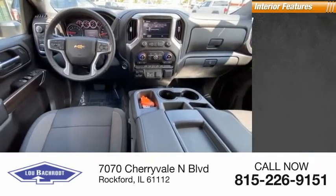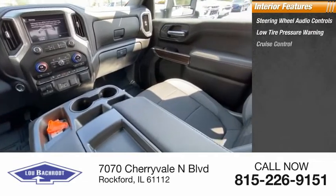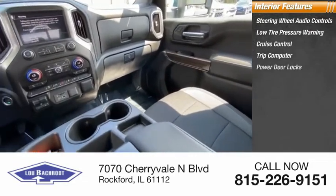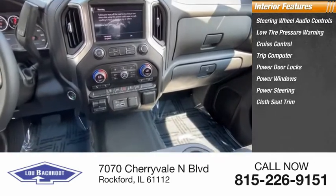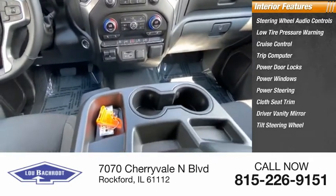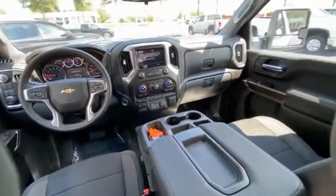Inside you'll find steering wheel audio controls, low tire pressure warning, cruise control, trip computer, power door locks, power windows, power steering, cloth seat trim, driver vanity mirror, tilt steering wheel. This beauty will make even your house keys jealous. Drive it today.